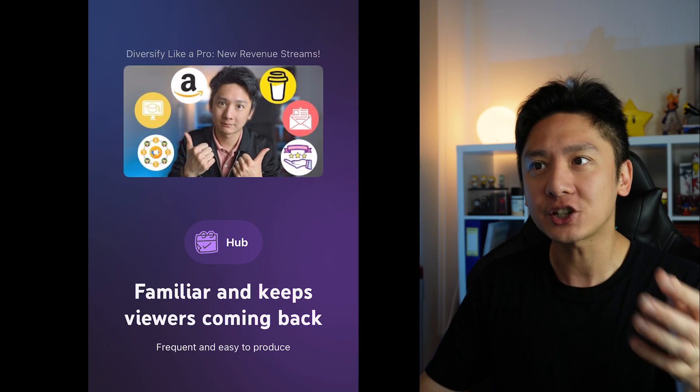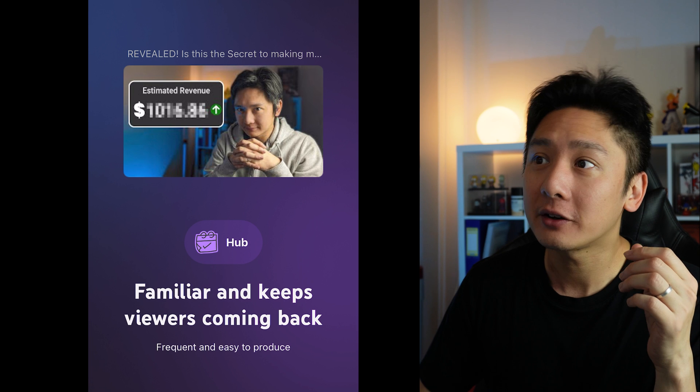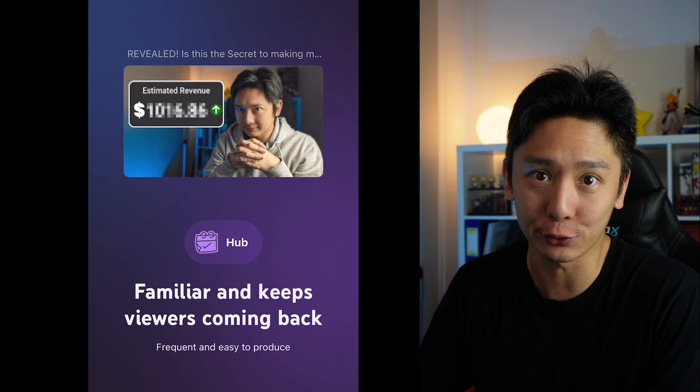However, what we want to know is what we can do moving forward to improve — things we have not heard of. And this is where this feature on the YouTube Studio app really shines. The next screen actually breaks down my channel into the three types of content. YouTube gave me a few videos of my own as examples. These videos are categorized as Hub, and these are the types of videos that are frequent and easy to produce.